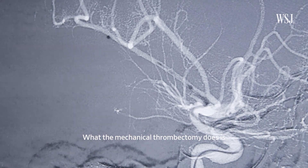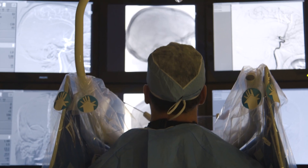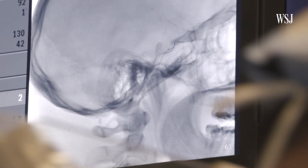What this mechanical thrombectomy does is you put the fire out, and you haven't really seen anything this big in the care of stroke patients. In terms of treatment power, it's something that you haven't seen in neurology before.